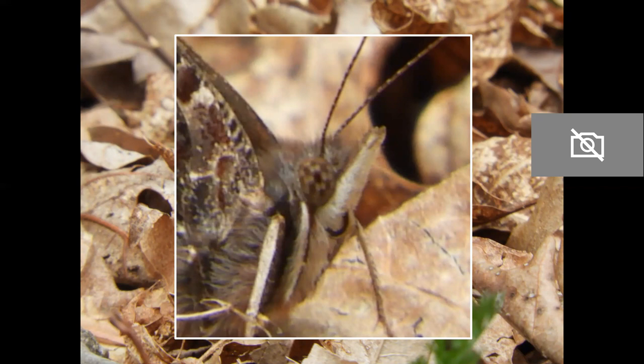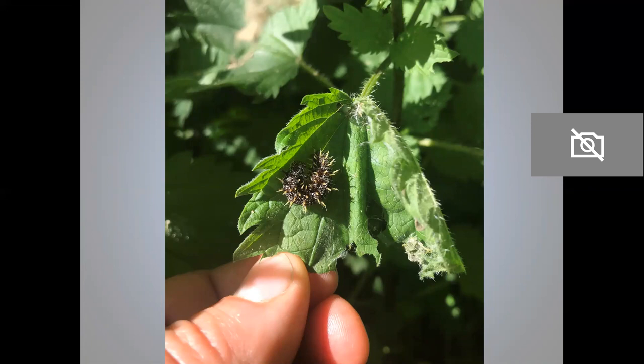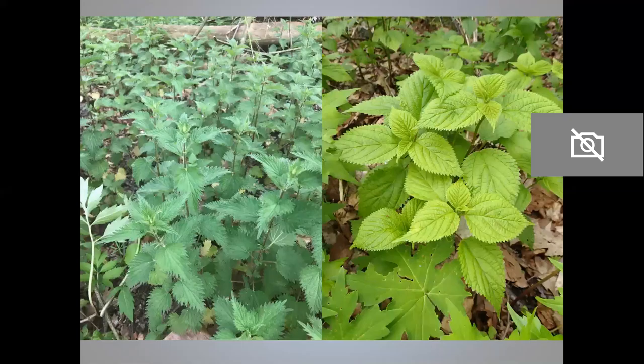Red admirals usually arrive in Pennsylvania in May and look for the right plant to lay an egg on, such as this stinging nettle. See that curled-up leaf there? If we unroll that, we find a red admiral caterpillar — and yes, it was painful to get this photo; my fingers were still tingling ten hours later. Red admirals can use stinging nettle or wood nettle as a host. Wood nettle also stings. Most people have very strong feelings about these plants, and so do I — I love them, especially wood nettles, because they host so many different species of animals.